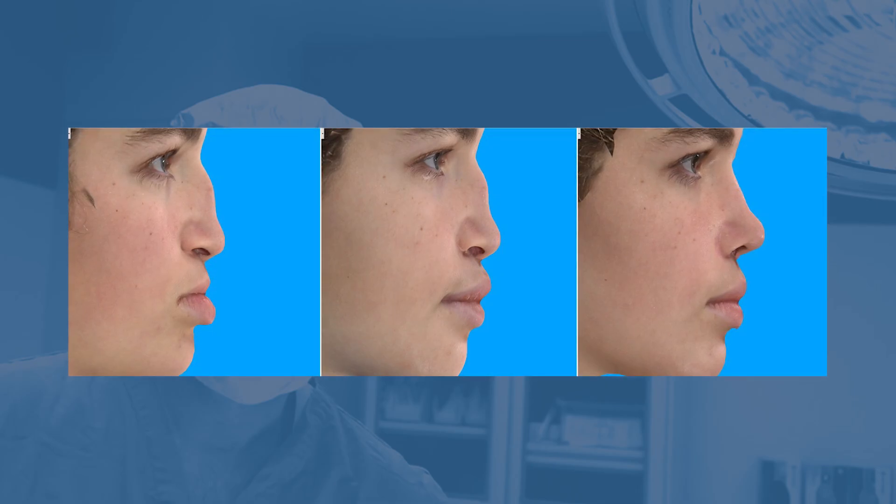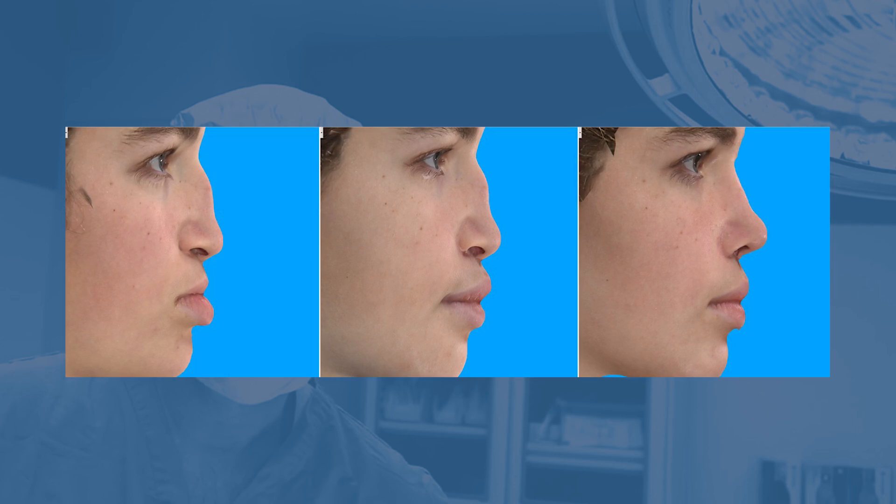Patients also want their nose to be aesthetically balanced to fit with the new position of the jaw. This may entail changing the tip position, projecting the tip, changing the orientation of the tip and the nostrils, smoothing any dorsal humps, and balancing the bridge and the rest of the nose.